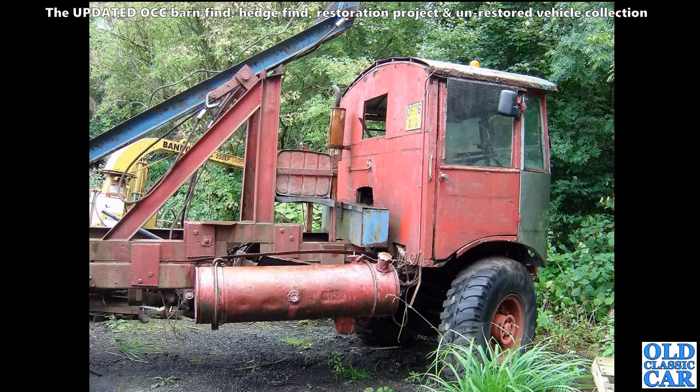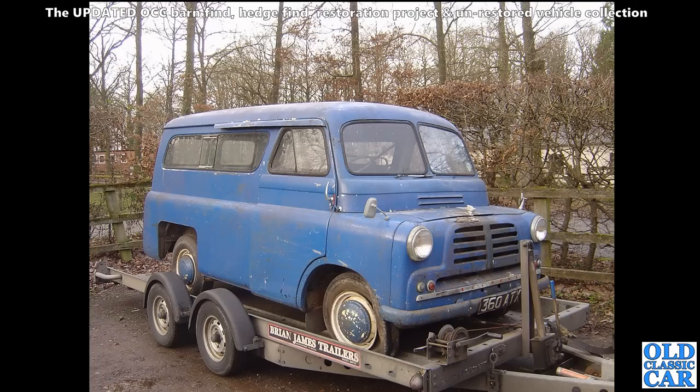An AEC Matador from World War II - many of these went on to be used in forestry and timber hauling, and that's the case with this one. Very very versatile and practical vehicle. Bit of a work in progress, this one - that's probably been done by now as this was at least 15 years ago.